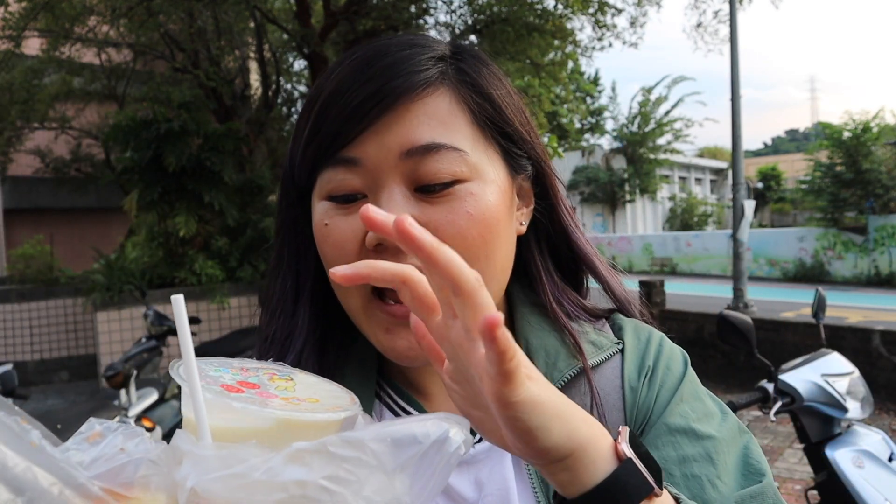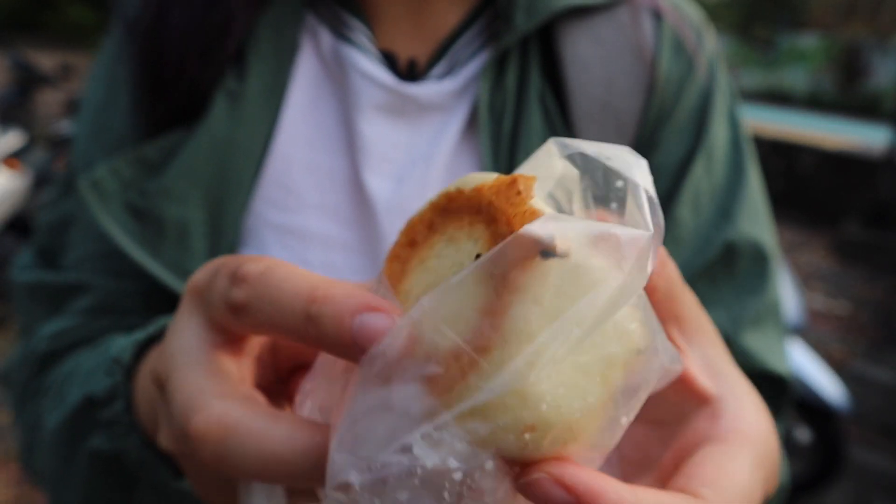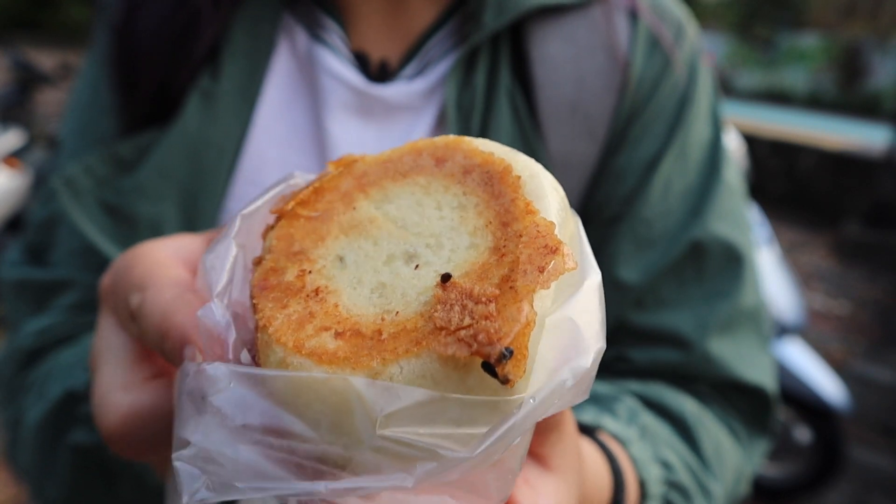Here we have the pan-fried dumpling, and since this is only 50 cents, I was actually able to get a soy milk as well. The bun is 15 NT and the soy milk is 10 NT, so it was 25 NT for both — we are under budget. Look at how beautifully crisp and brown the bottom is — that's one of my favorite parts of pan-fried buns, the crispy bottom. I got the pork bun; they have a cabbage one and a chives one, but I always got to get the meat. It looks crispier than other pan-fried buns I've seen, and they have sesame sprinkled on top.